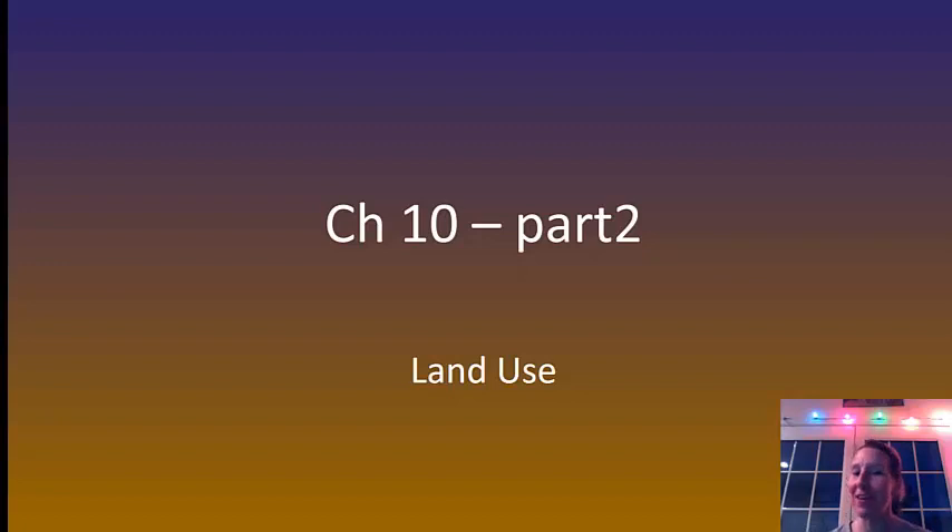Hi, it's Mrs. Gabriel. I'm here again with Chapter 10, Part 2, so that you can learn everything else about land use and sustainability practices.